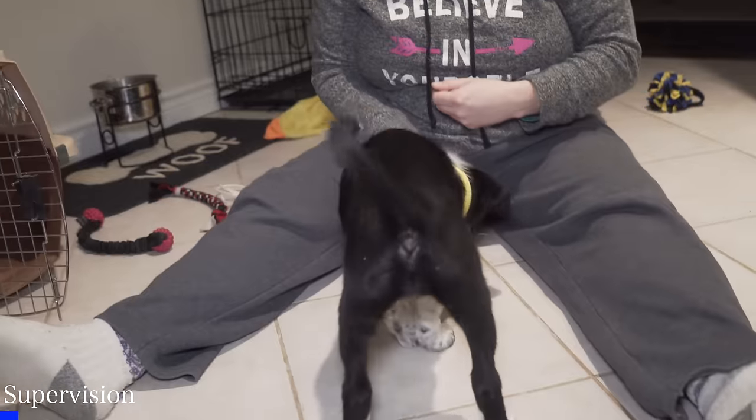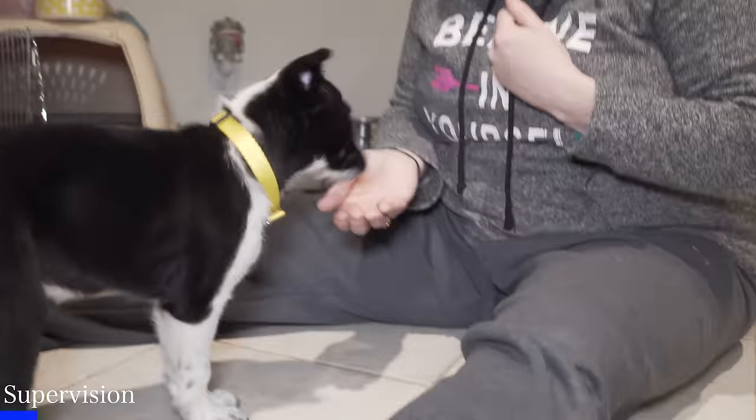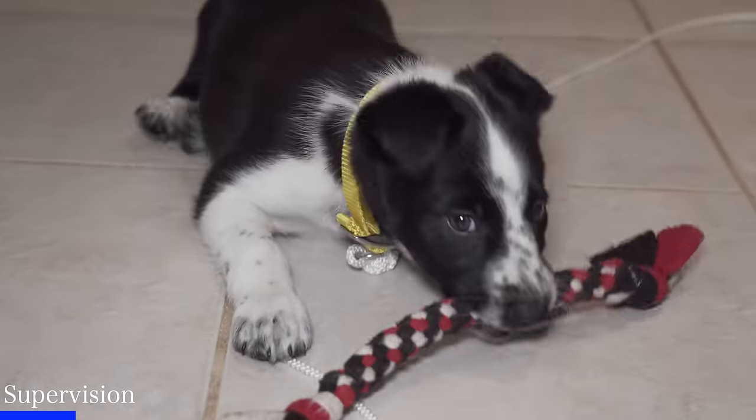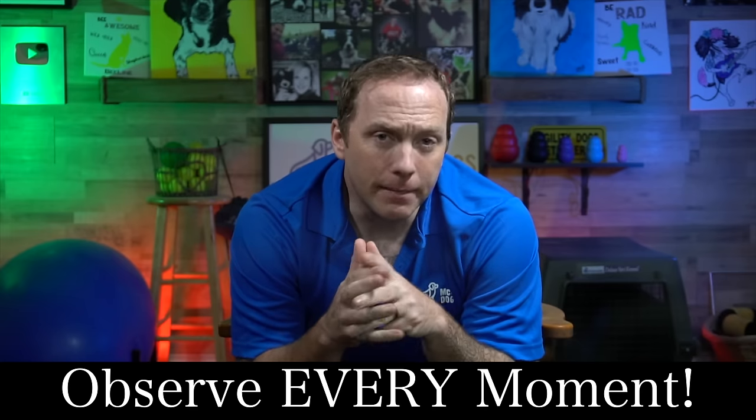Good supervision is going to change everything for your puppy house training. We often talk about quality time out of the crate rather than the quantity of time, and that's precisely when supervision is going to be key. If you're struggling with puppy potty training, you must keep a close eye on your puppy every moment they are out of their crate. If you've just brought them back inside, even if they've just gone pee, and you're still struggling, don't let them out of your sight. An important part of the learning process for your puppy is learning what they aren't allowed to do. When they have an accident in your home, it can be really frustrating, but it's a teaching moment and it's actually really important. While you're supervising your puppy, if they start to have an accident, you need to mark that behavior.